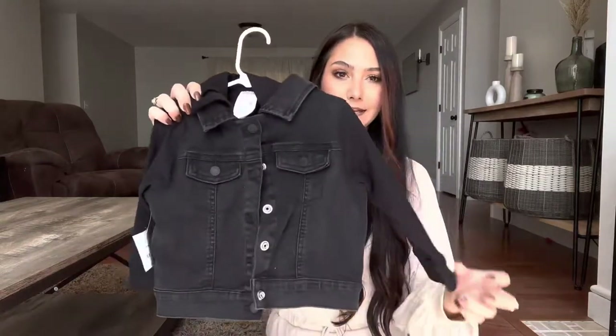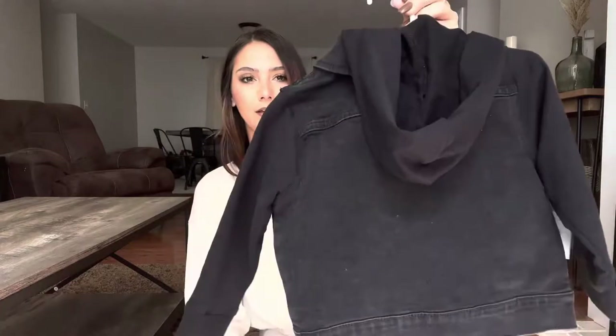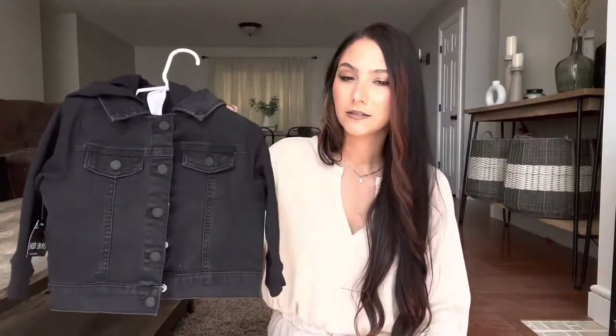Next I picked up a few things from JCPenney — just a random stop, but I always like to go see what they have in the boys section. I got Bodie this cute little black denim hooded jacket; this will go with so many things. They also had it in bigger sizes but I didn't get it for Caliber because I don't think he will wear it.